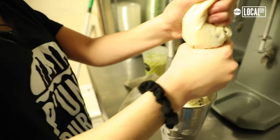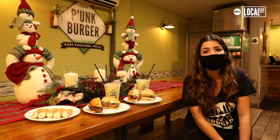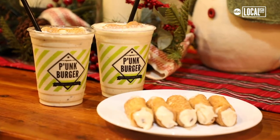Once it's a little bit blended, you add your ricotta cannoli filling. People who come in here and get it love it. People who get it know that they like eggnog already, so they usually do love the shake.